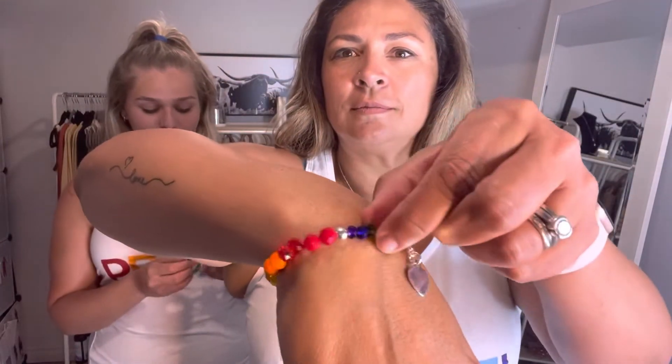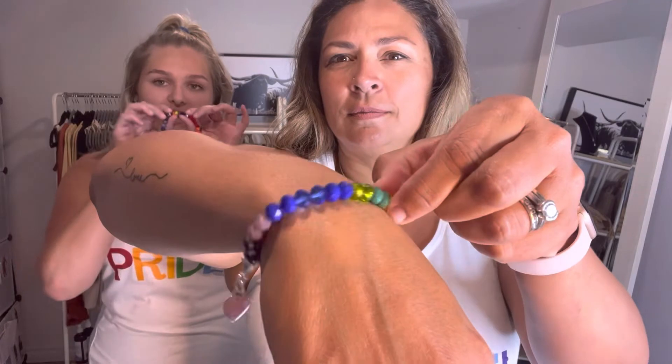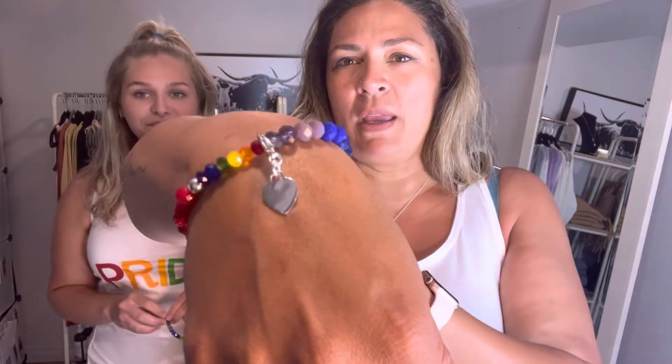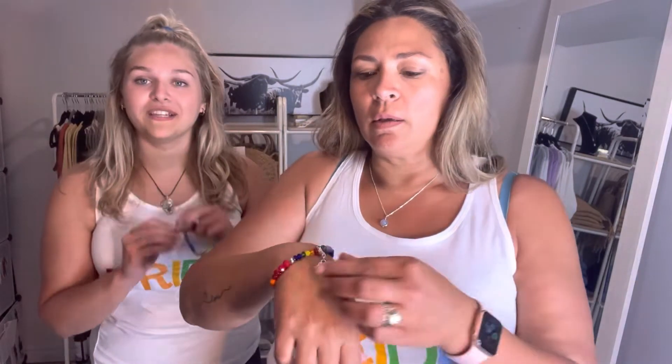Next is our pride bracelet — this one is my favorite. It is made from Czech glass crystals. We have opaque and some see-through crystals. It has red, orange, yellow, green, blue, and purple. And then it has a little mini rainbow right there. This is made by one of our makers who has brought us a bunch of jewelry over the last almost two years. This piece is very special. The little heart you saw there is a Tiffany heart — it's sterling silver and it's removable, so you can just have it plain or you can have a little charm too.